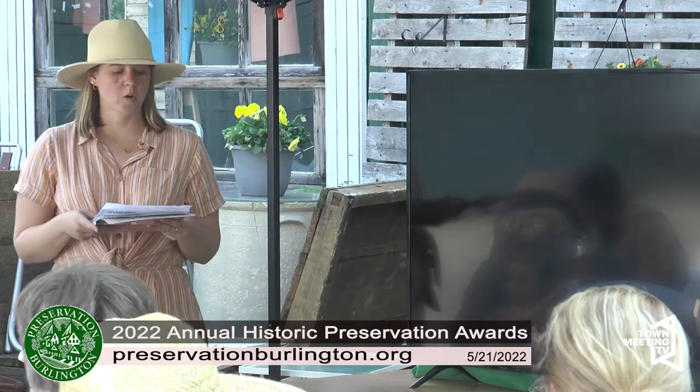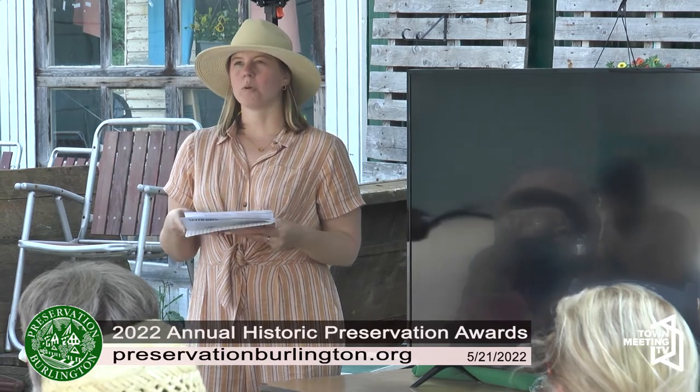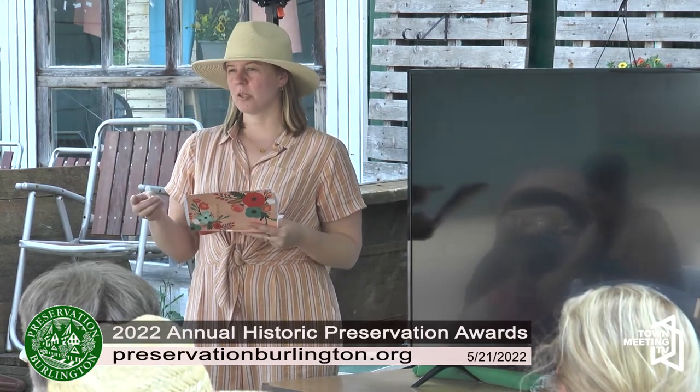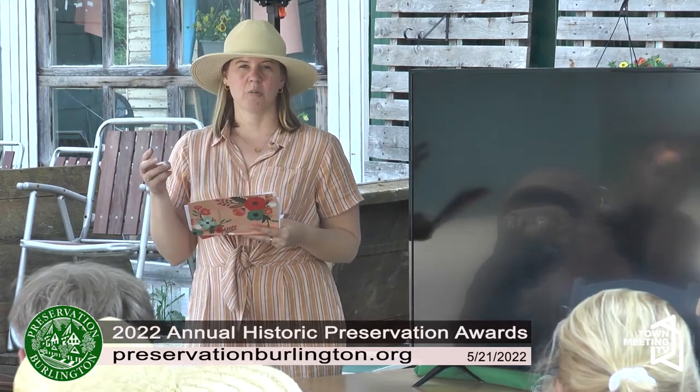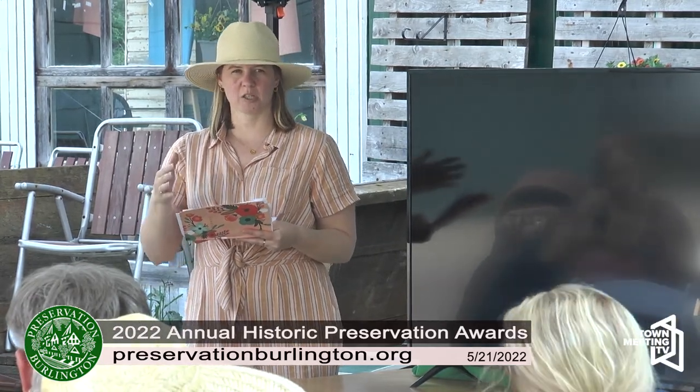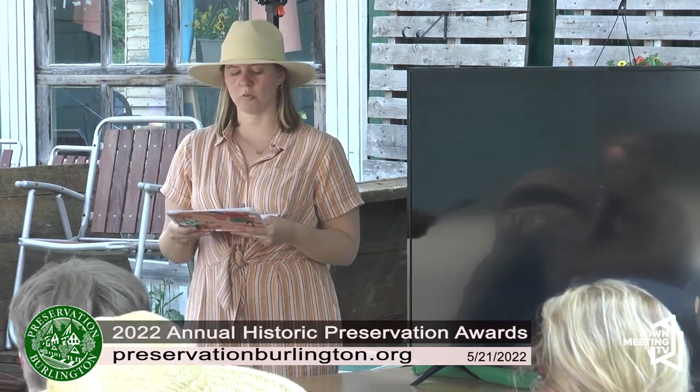Tonight we're going to have four awards. We will be doing the residential award. We have an award for historic outbuilding. We have our Spirit of Preservation Award, and finally we have our Ray O'Connor Award.